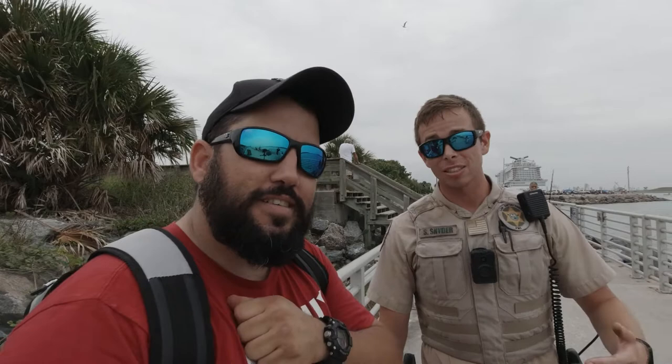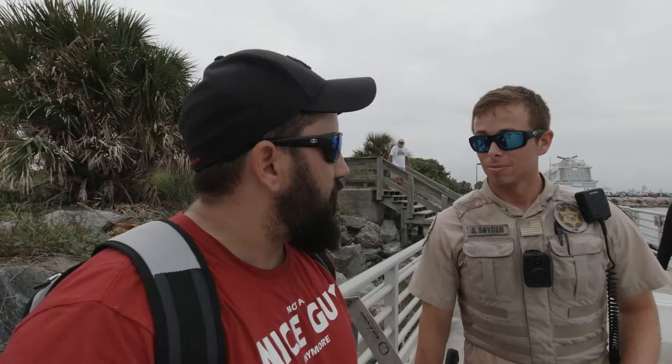Hello guys, we got Officer Snyder here and he's checking if you catch the right size — legal size, legal fish, season, method, all the good stuff. Once again, thank you Officer, be safe out there. Thank you very much, have a nice day. So make sure you don't do anything illegal, alright?